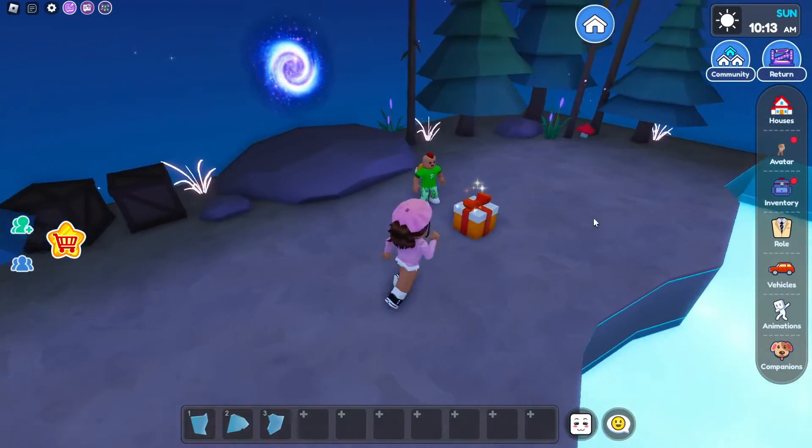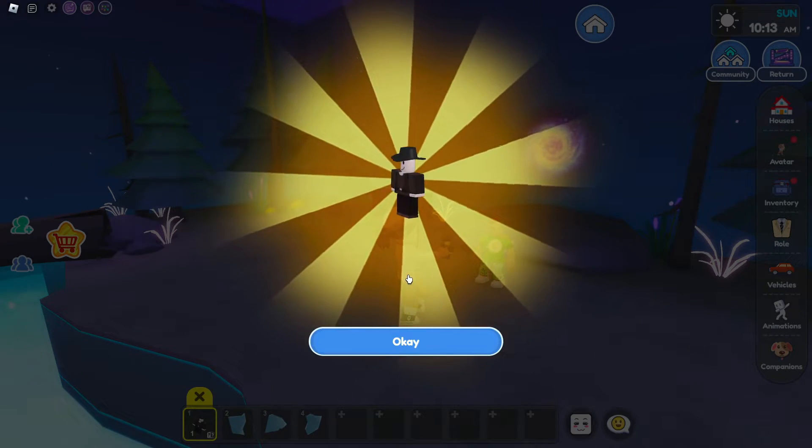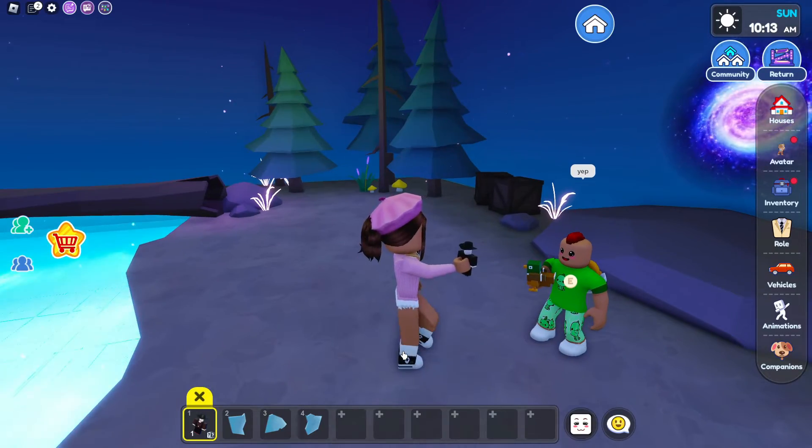I'm so excited because I hope I get something good. So now let's open it and see what we get. I'm opening it and it looks like I got like a cowboy. Tyler, what did you get? You got a duck? Looks like today's your lucky day because you're wearing green.